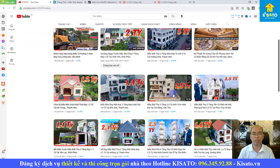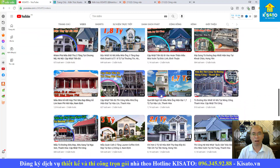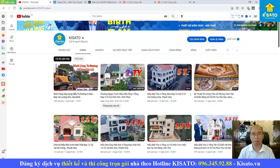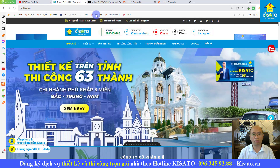Hãy subscribe cho kênh Ghiền Mì Gõ để không bỏ qua bất kỳ mẫu nhà nào. Kênh của chúng tôi chia sẻ rất nhiều mẫu nhà để các bạn tham khảo và áp dụng cho công trình tương lai của mình, đặc biệt là những vật liệu mới, công nghệ mới. Hoặc các bạn vào website kisato.vn để tham khảo thêm về năng lực công ty chúng tôi.